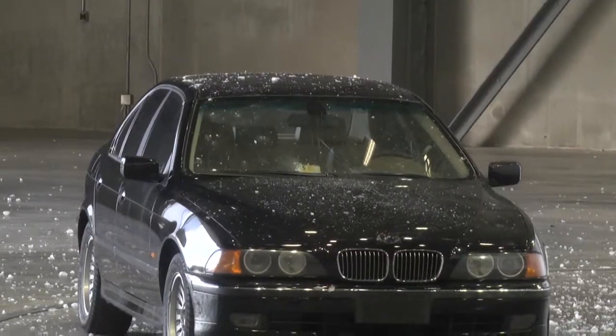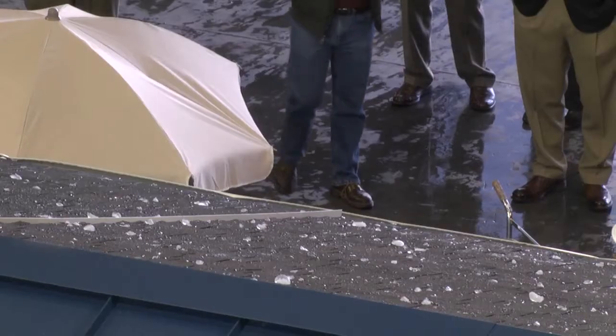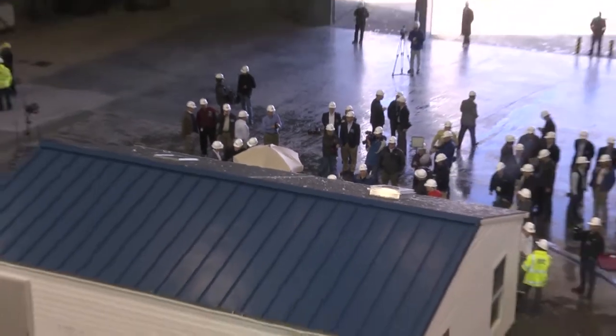We were looking mostly for roof damage to occur in this test, and it actually did. A car, standard three-tab shingles, impact-resistant architectural shingles, and a standing seam metal roof were the victims.